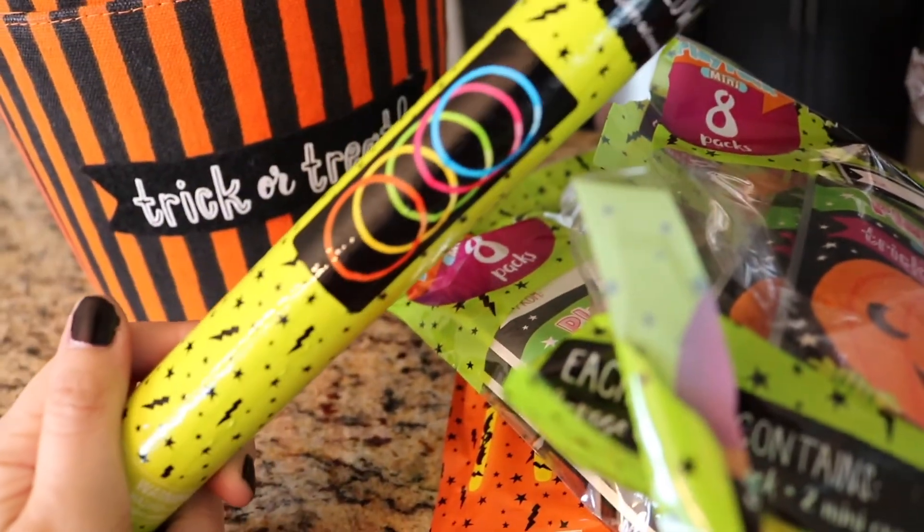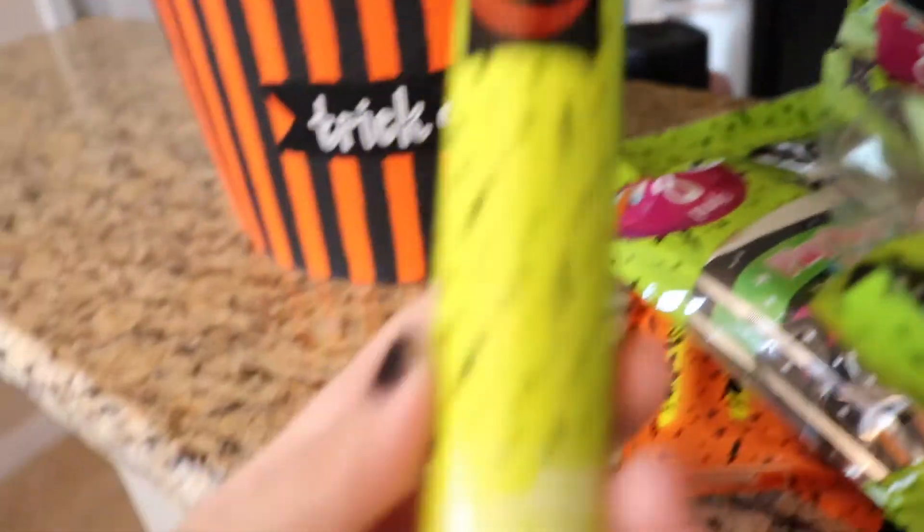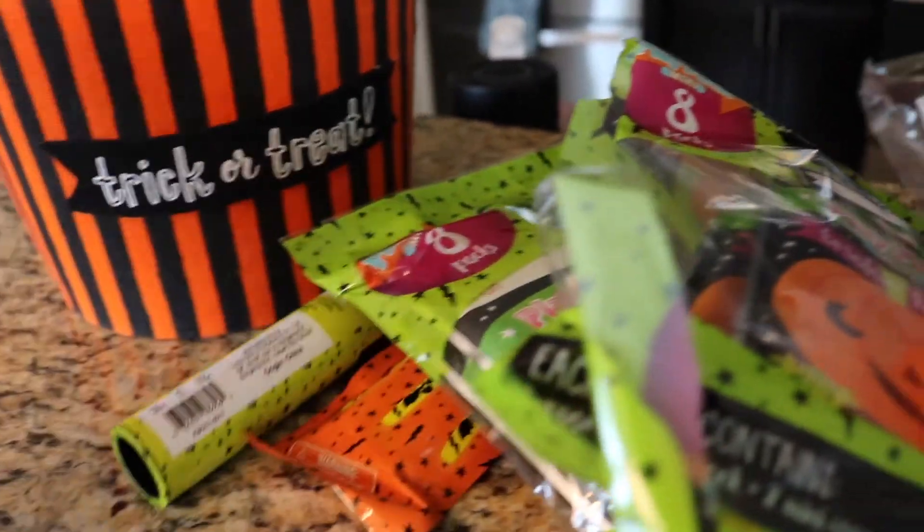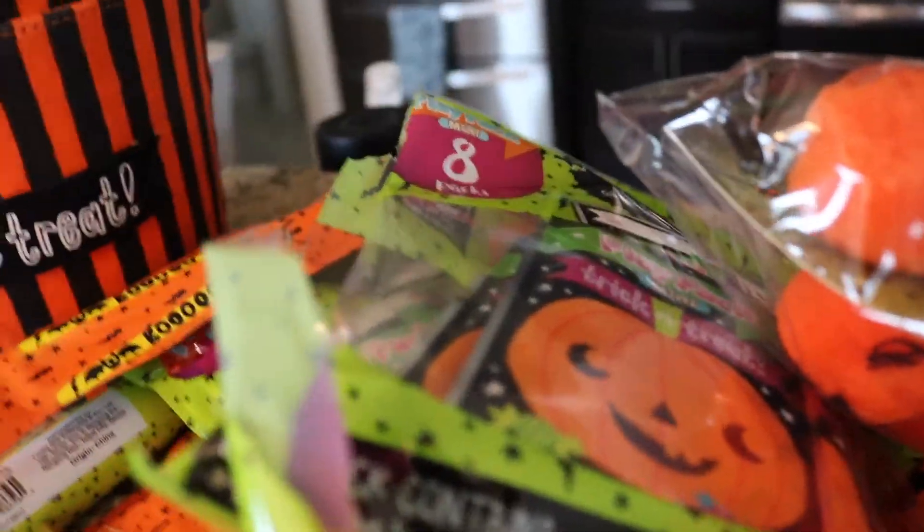I got more mini play packs because there's never enough at our house — they're perfect for diaper bags. I got these little glow-in-the-dark bracelets for a dollar; I think you get like 10 or 15 for a dollar. And then some more little glow sticks.